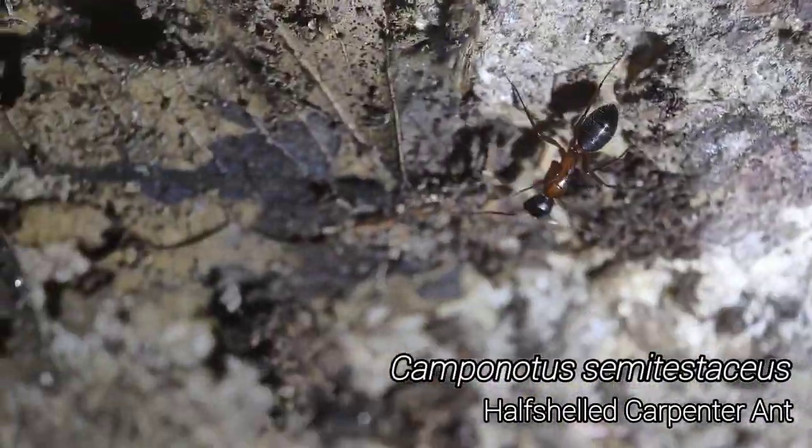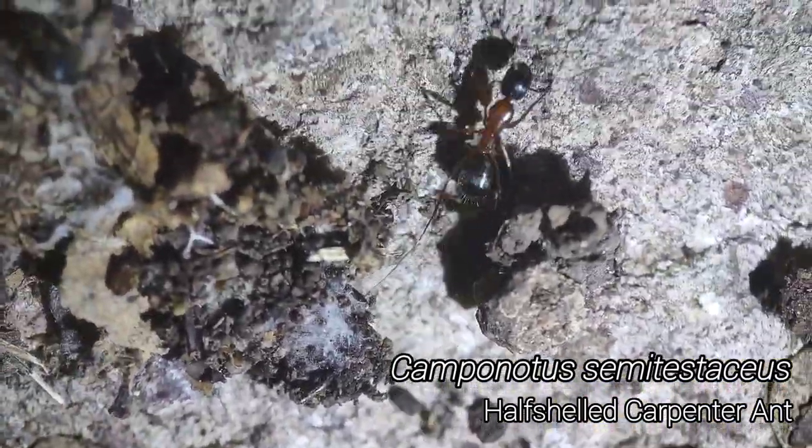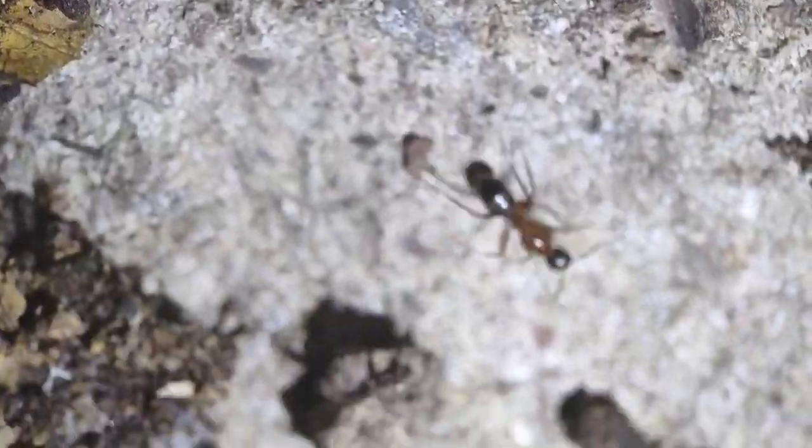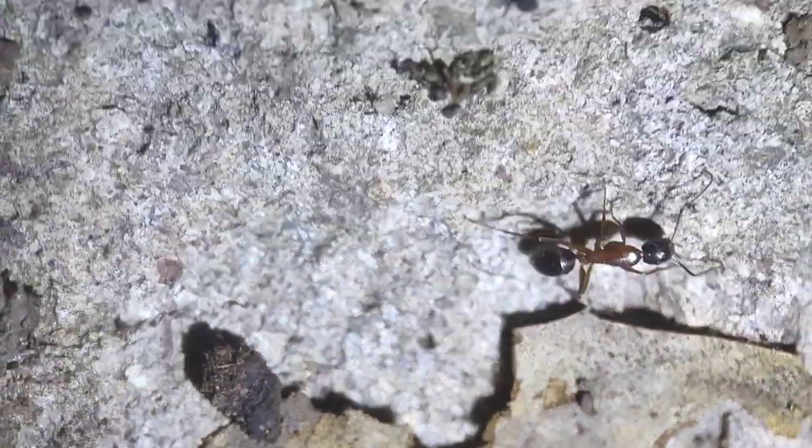I'd describe them as being a relatively uninteresting Camponotus, but they're pretty large and have decent colors, so there's certainly nothing to complain about. I was kind of half expecting there to be a queen with just how many workers there were, but nope.